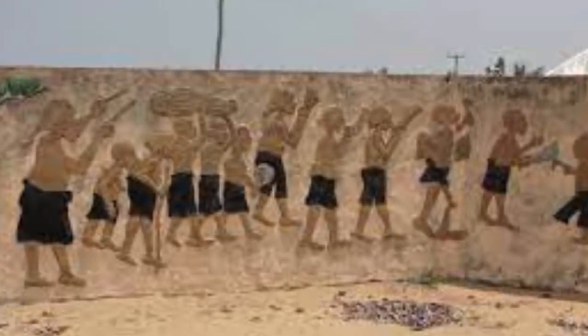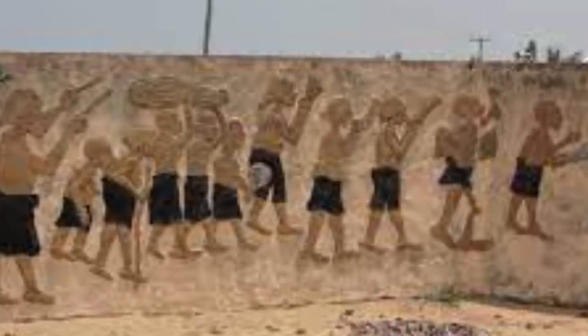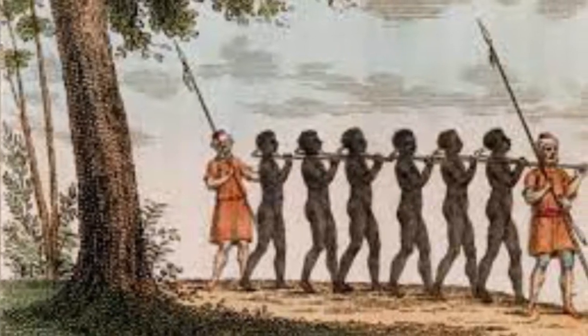It is however worth noting that this journey was embarked on by foot all the way from these Upper regions, walking in chains and shackles.